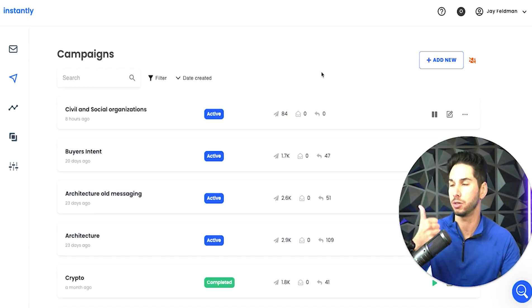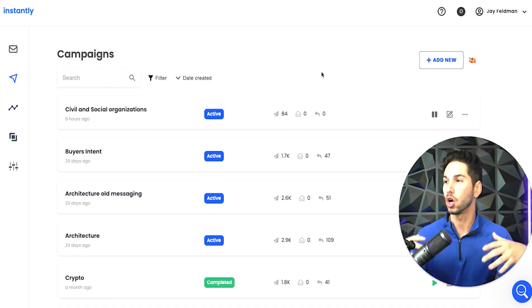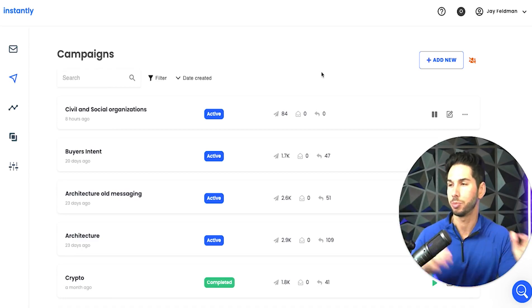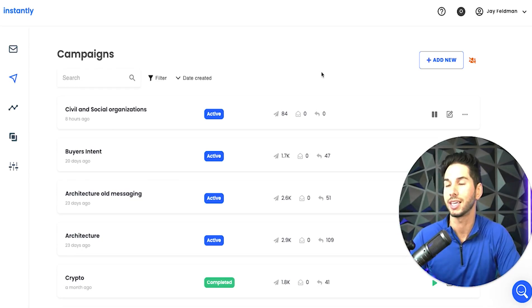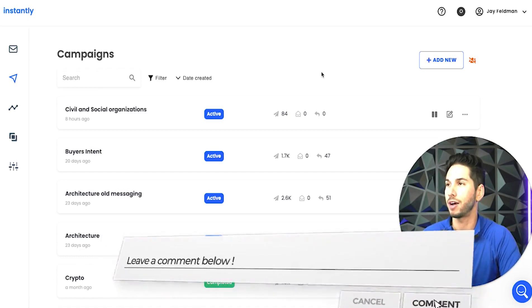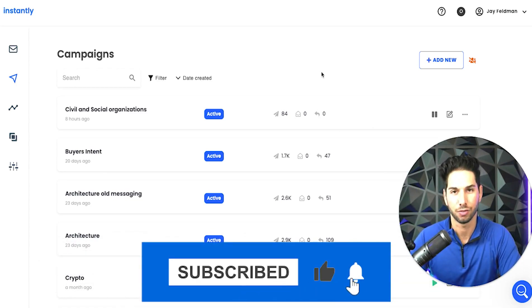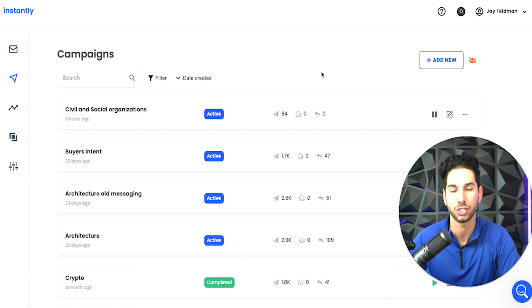If you want to build a really large and well-thought-out lead generation system, I think this is going to be the platform for you. Thank you for tuning in — get Instantly. If you have any questions about it, please drop them in the comments so I can respond personally. If you found a lot of value from this review, please subscribe, like this video, and hit the bell notification so you don't miss a new one. If you want to see other reviews of different platforms or comparisons, please let me know in the comments.